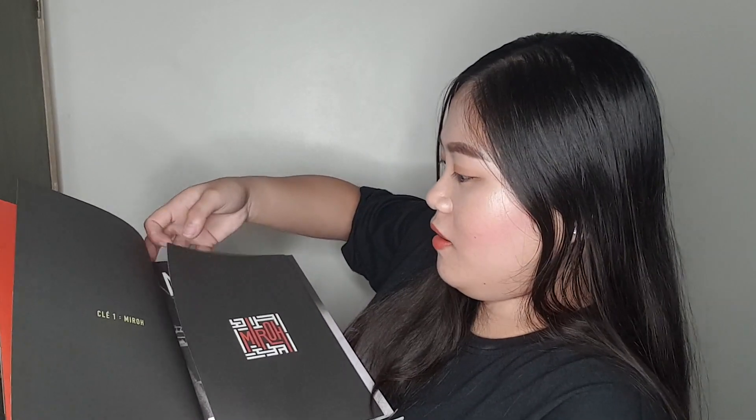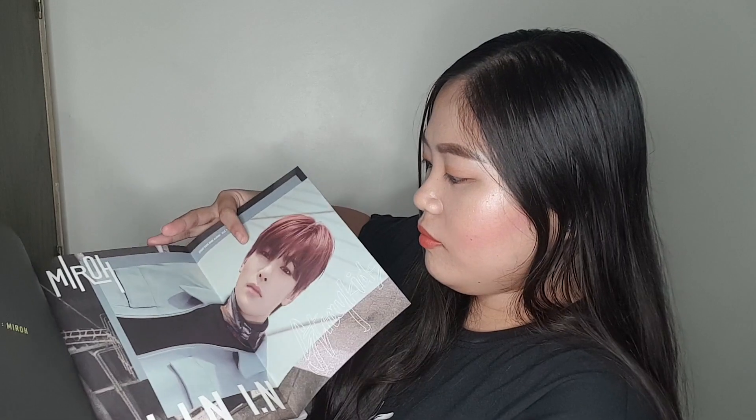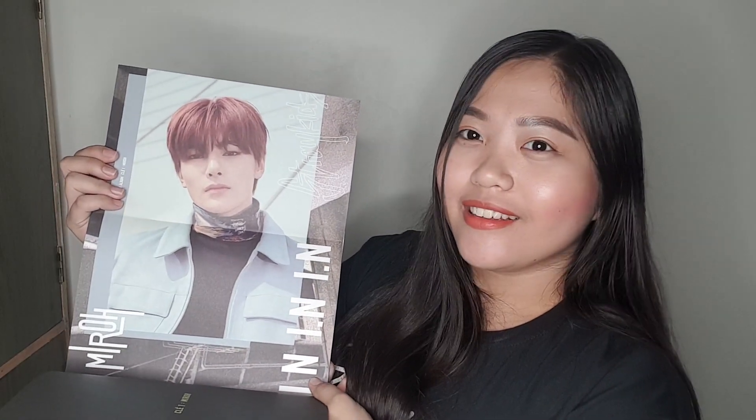Ayan yung front niya guys. And then — oh! I got Changbin! Oh my god, may bias! I'm so lucky. Guys, comment down below who is your bias — bias wreckers, everyone!